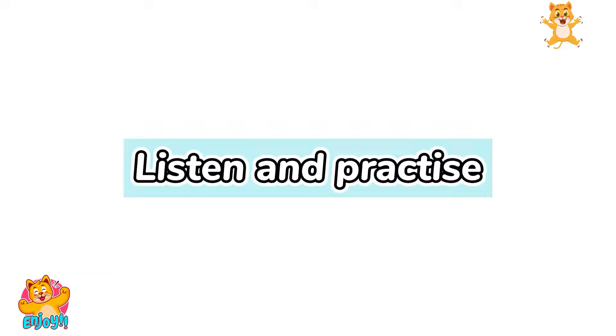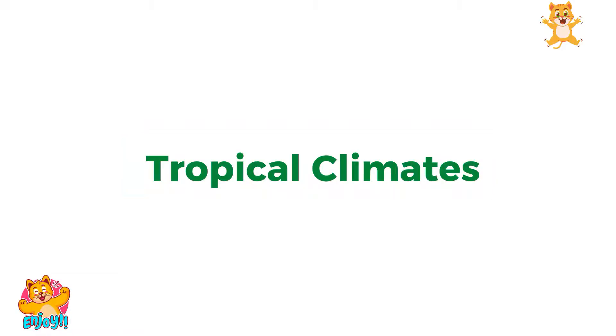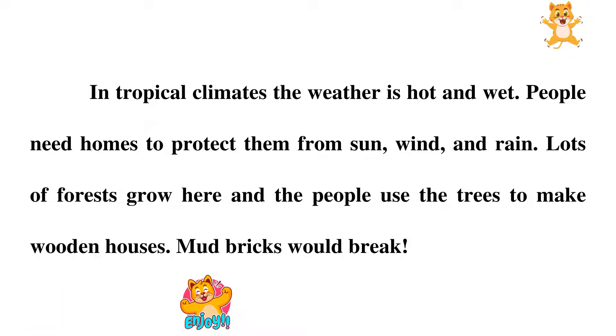Listen and practice. Tropical Climates. In tropical climates, the weather is hot and wet.